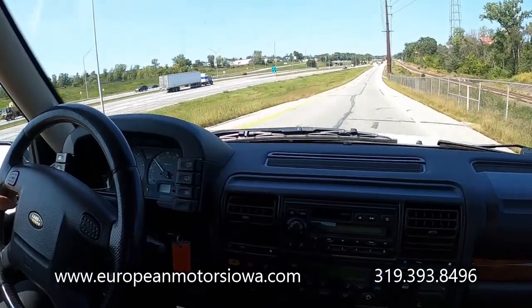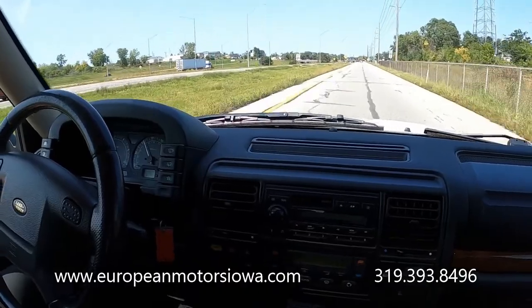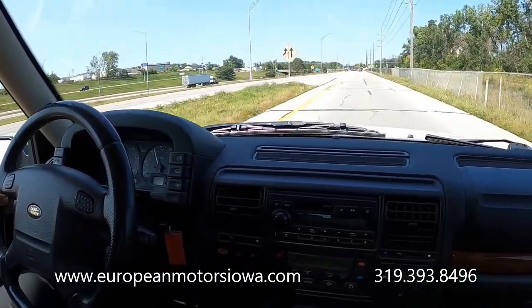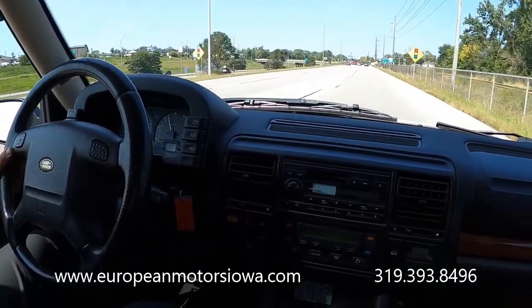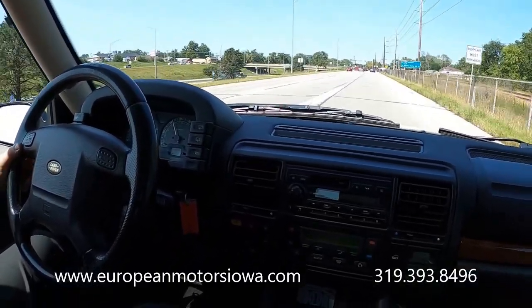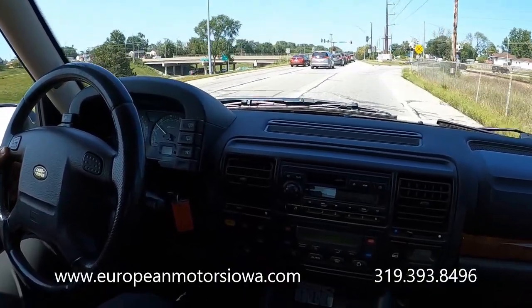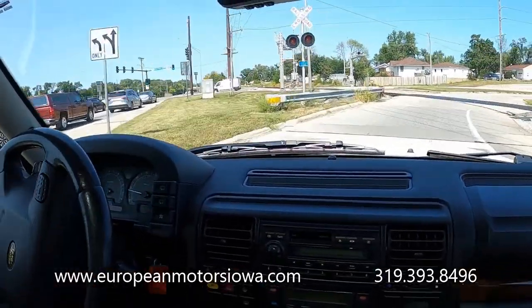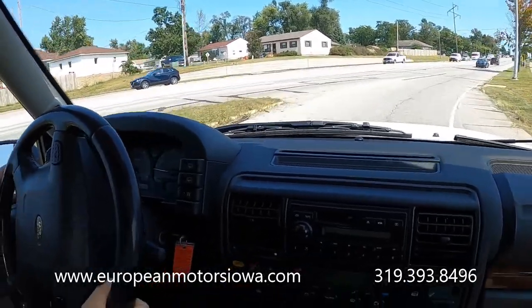No check engine lights or issues. It goes down the road nicely — that's 60 miles an hour — and it's pretty quiet for an older vehicle. Hop on the brakes and you can see it stopped straight and true. No shimmies, no weird clunks or anything like that. It should be ready for its next owner.